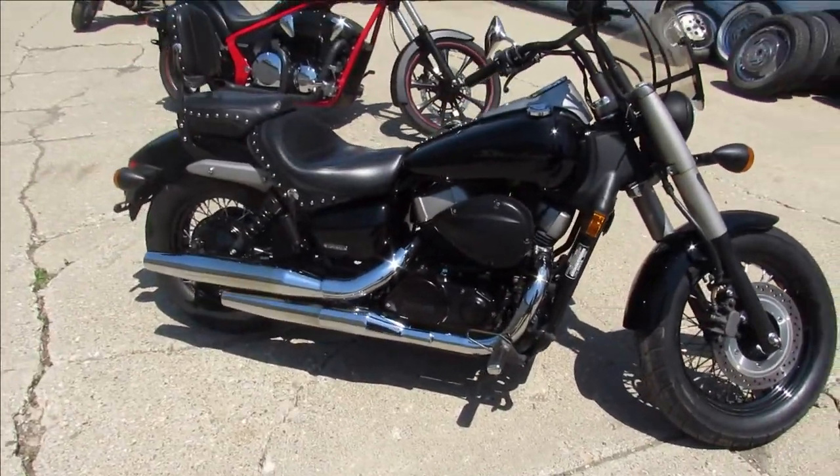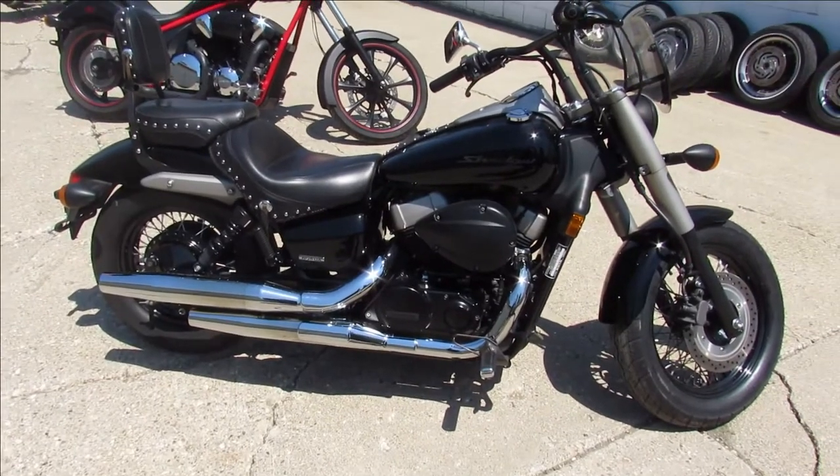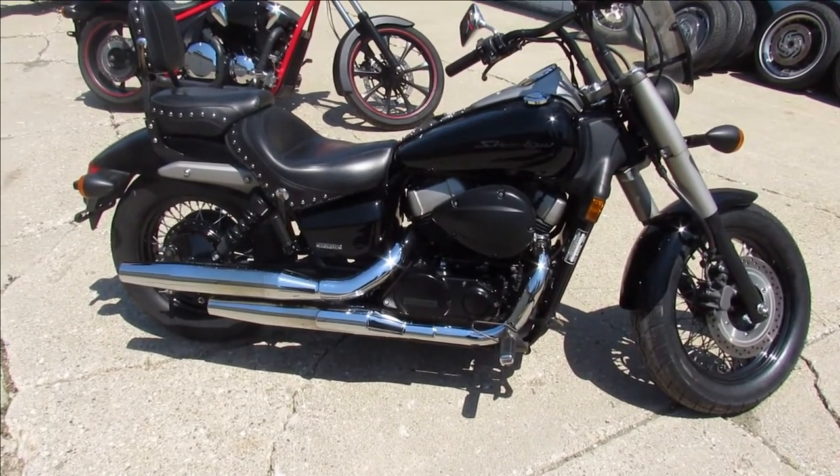Visit our website at ApprovalPowersports.com. We've got out-of-state financing, nationwide shipping. Call today and you can ride today.